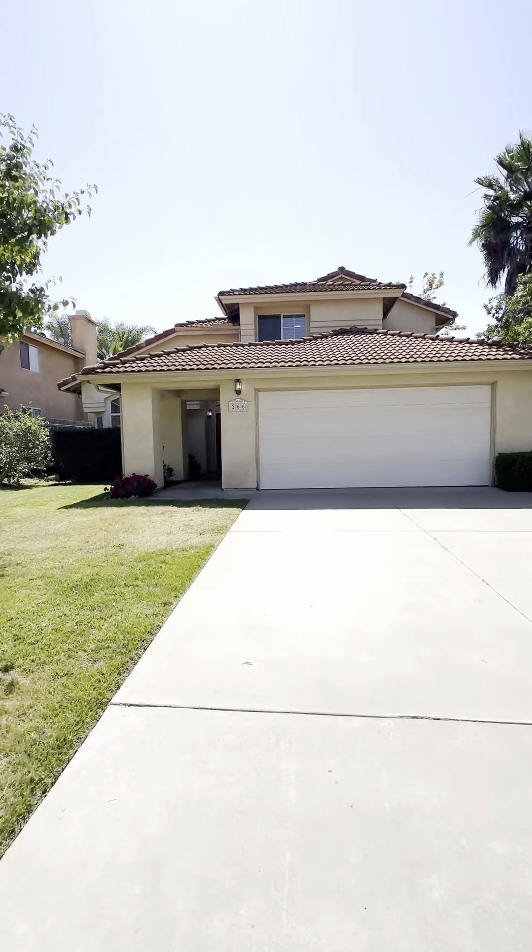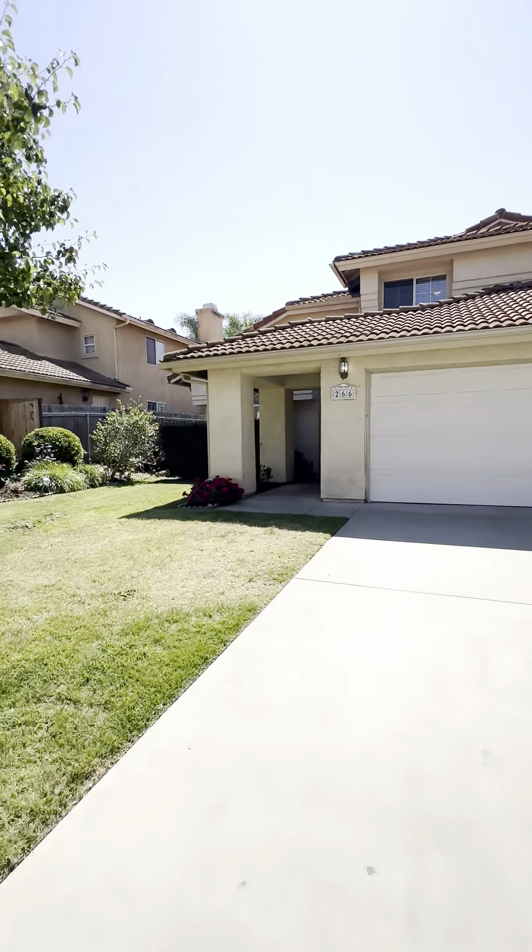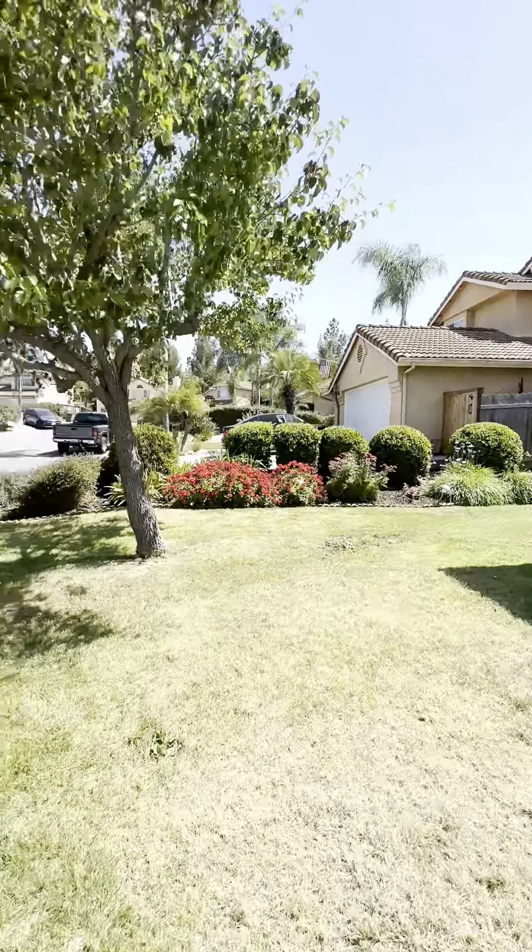Let's head on in and have a look. It also is fully fenced with nice real green grass in the front and backyard.